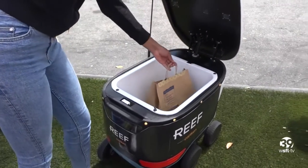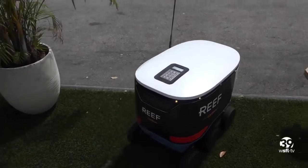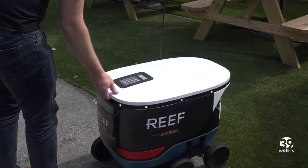When the robot arrives at a house or apartment building, it waits outside and sends a text message alerting the customer that the delivery has arrived. The robot is locked, so no one but the recipient can access the food.